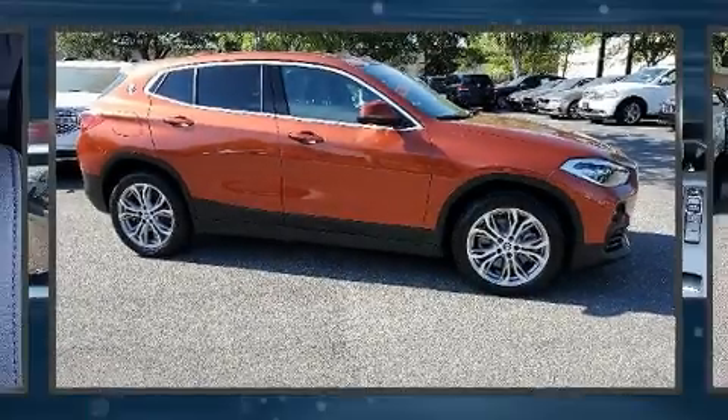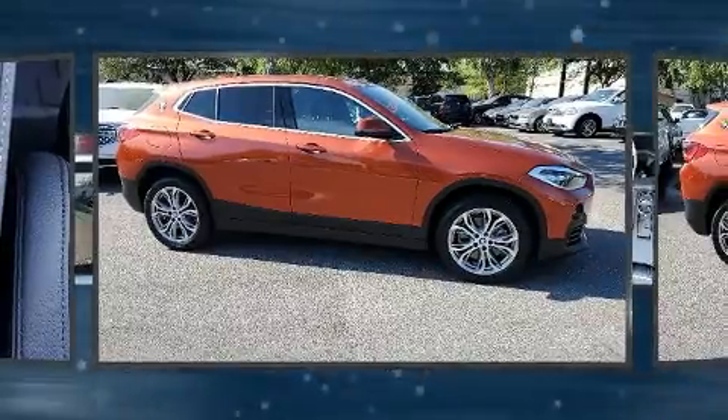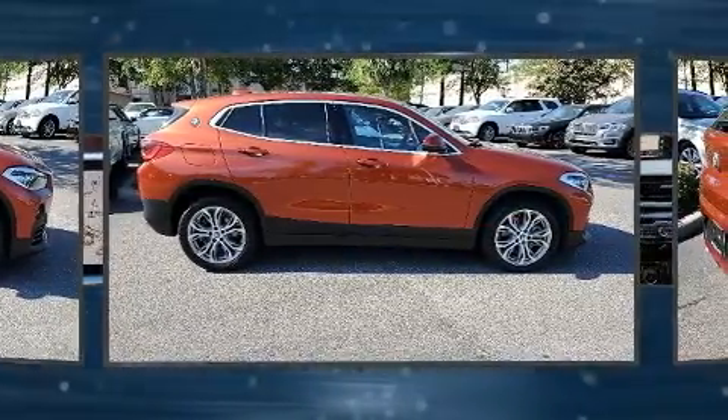Climb inside the 2020 BMW X2. This four-door, five-passenger coupe still has fewer than 5,000 miles.